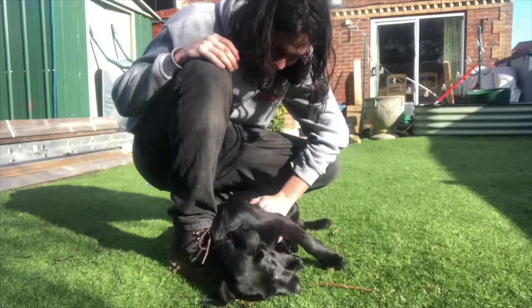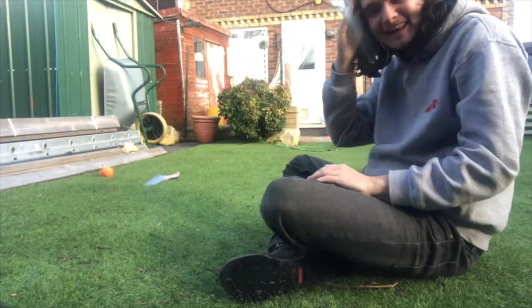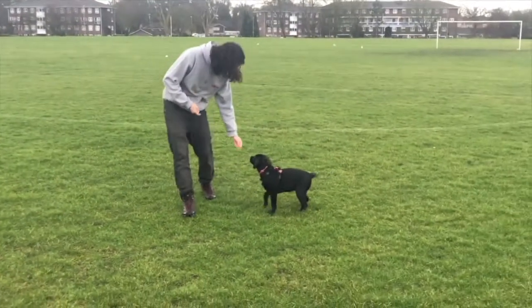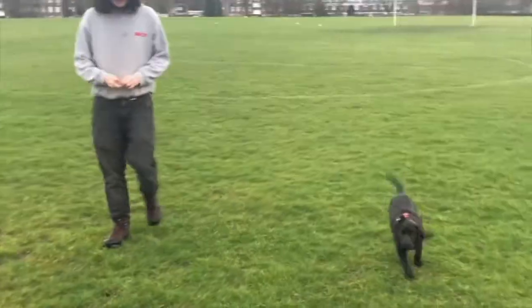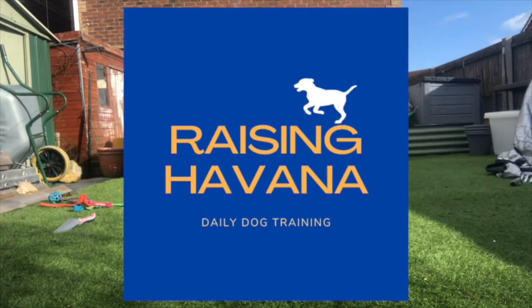Welcome to episode 30 of Raising Havana. Today we did some work in the kitchen, inadvertently added a new element to our nose work training, and practiced some boundary training with some really interesting results. The weather outside today is shockingly bad so Havana is having a day off from walks, and we've been keeping her entertained with some enrichment toys and a little bit of training.